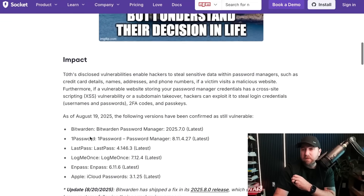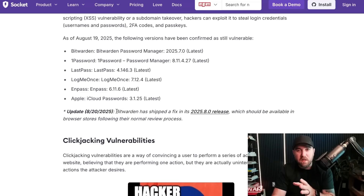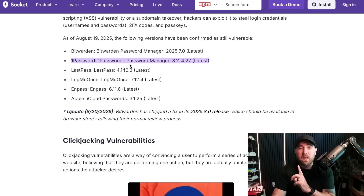The password managers impacted are Bitwarden, 1Password, LastPass, LogMeIn, and Apple's iCloud Passwords. What caught my attention was the parenthetical "latest" next to each — you can't even update your way out of this vulnerability. Just a few hours ago, literally between when I chose to make this video and when I'm recording it, Bitwarden announced a mitigation has shipped. But 1Password is claiming that many of the mitigations outlined in the DEF CON research are easily bypassable.